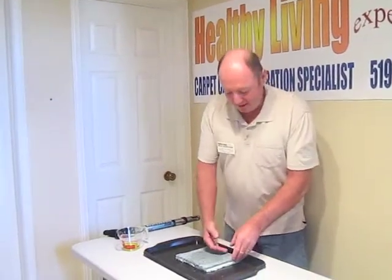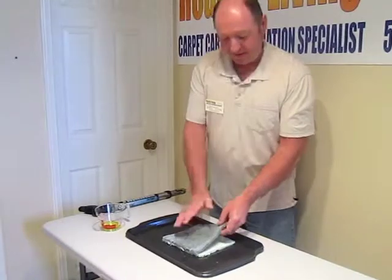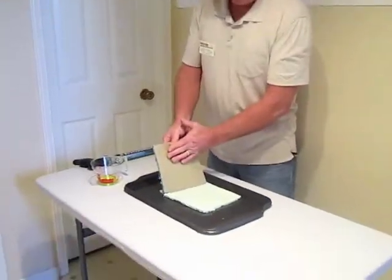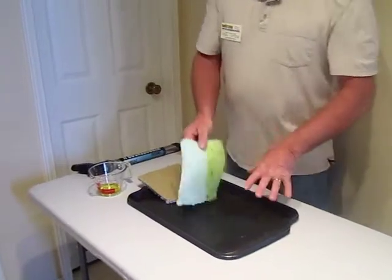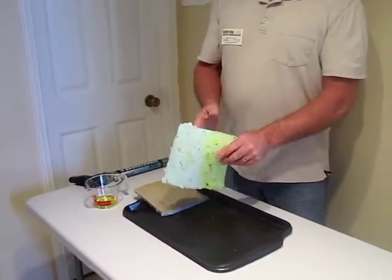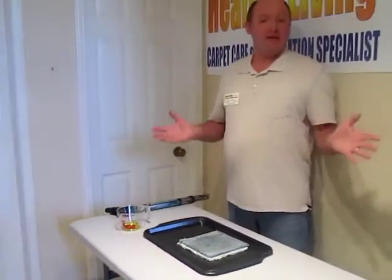What we generally recommend and what works best is to lift the carpet, clean this side of the carpet, clean the backside of the carpet, and usually take out the contaminated underpad. Sometimes you have to clean and seal the floor underneath, then put new underpad back in and put the carpet back down — and the urine and the odor goes away.